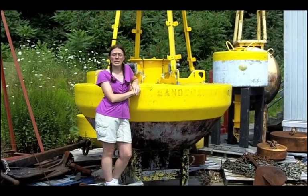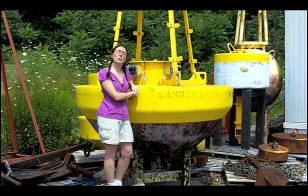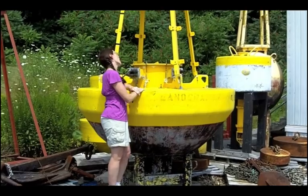This buoy was part of a NASA program in the late 1990s working on telemetry, or sending signals back and forth between satellites and buoys. It's also been used in the Gulf of Maine and it's been used to test ozone as well. That's a pretty impressive career. I bet you're proud.